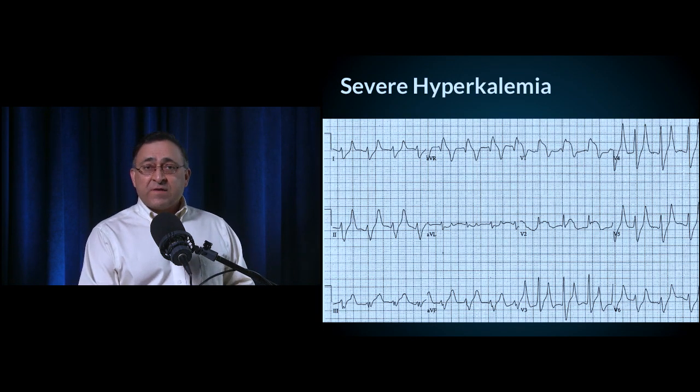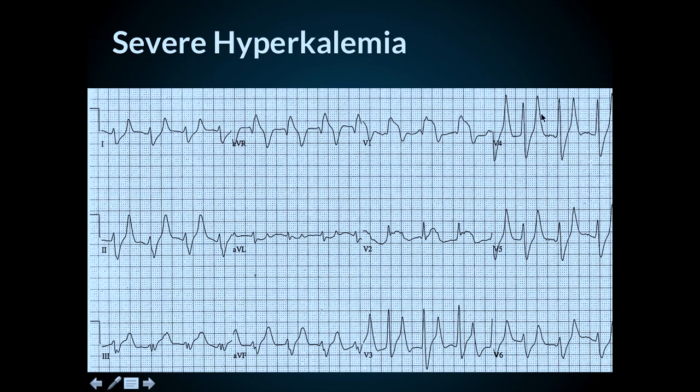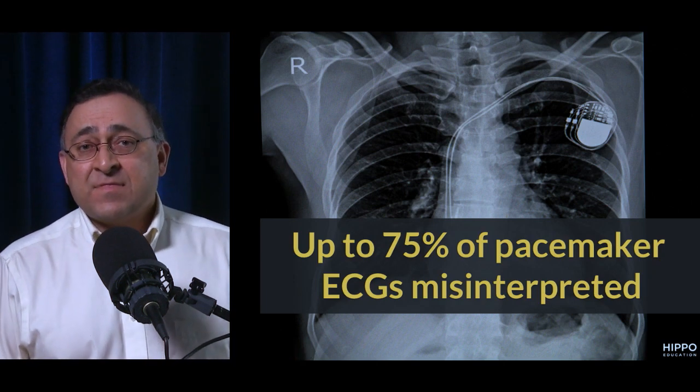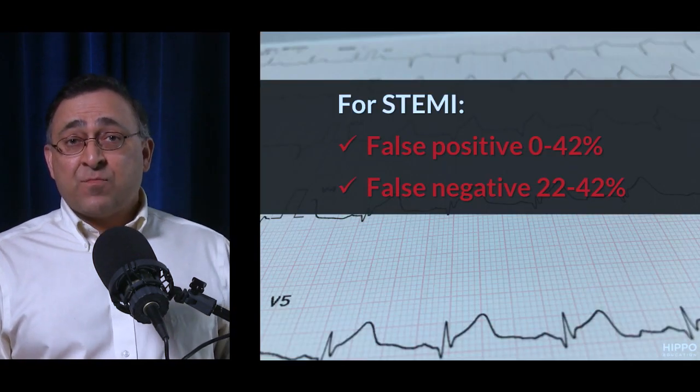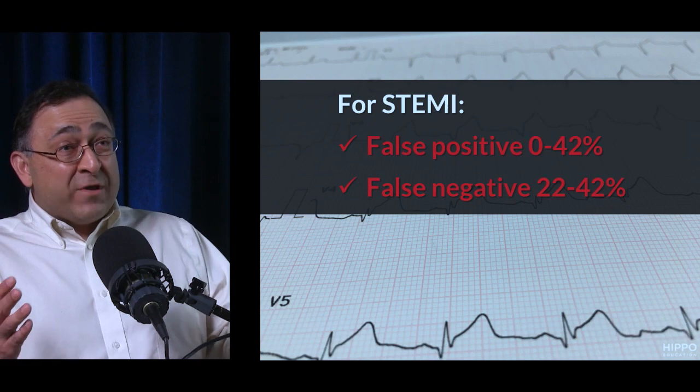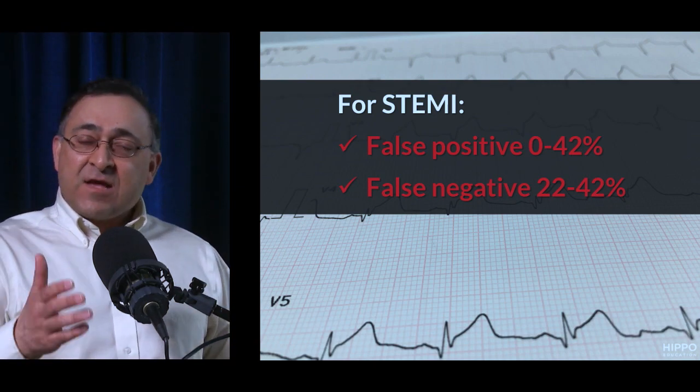The computer also double-counts T waves. Take a look at this hyperkalemia 12-lead ECG — the computer was reading T waves as QRS complexes, doubled the rate, called it sinus tachycardia, and also called it an anterior wall STEMI. This is nothing more than classic hyperkalemia. Up to 75% of pacemaker ECGs are misinterpreted as STEMI.